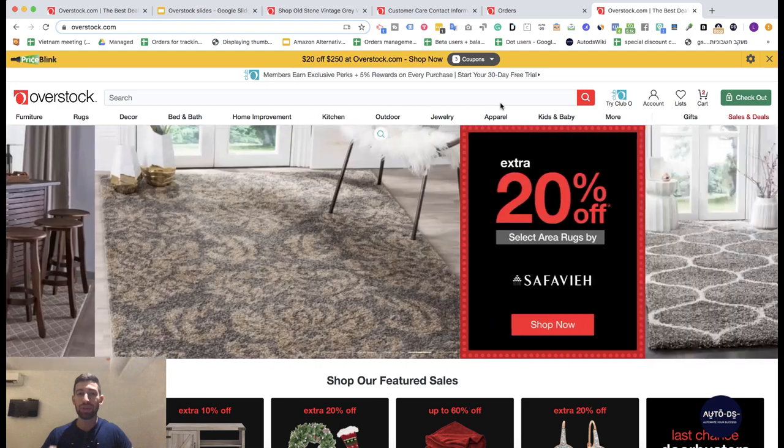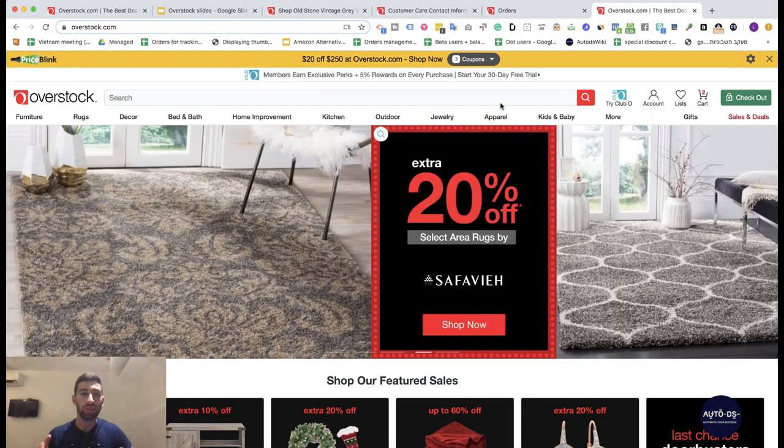Hello everybody! In this video I will show you really everything that you need to know to start working with this amazing dropshipping supplier, Overstock.